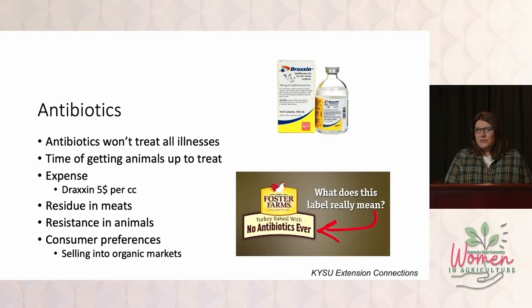Plus the time of getting the animals up to treat them. Anytime we're talking about animals intended for food, we've also got to worry about residues in the meat. We need to make sure we follow the withdrawal times. If we use the same antibiotics over and over in our herd, at some point our herd may become resistant and they'll no longer be effective.